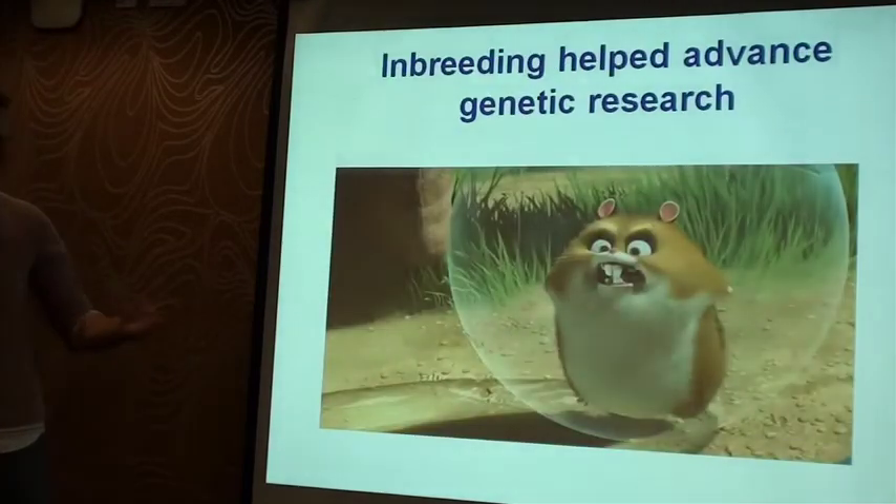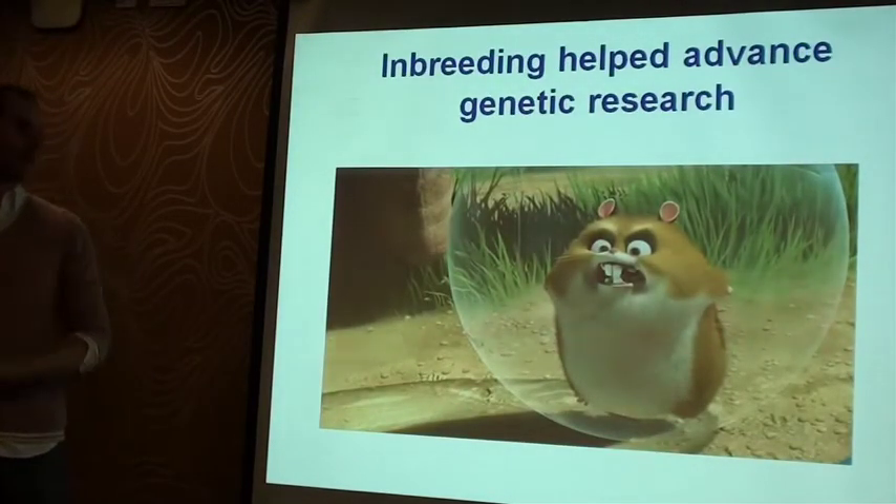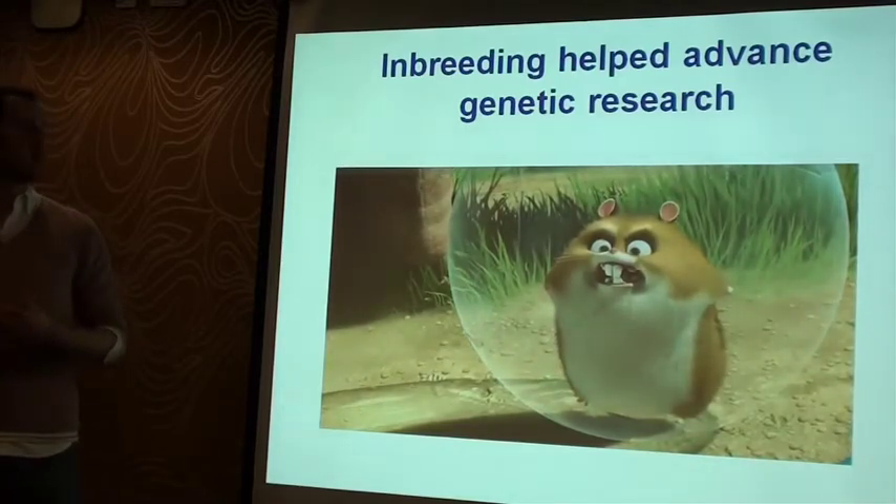Obviously this never happened — it's completely ridiculous. But what did happen was that no more hamsters got sent from China to America, so these hamsters quickly got inbred. But this actually helped a lot of research, because with inbreeding comes a lot of genetic uniformity, and it helped advance our genetic research quite a lot.